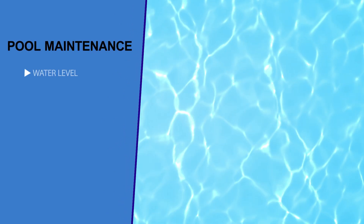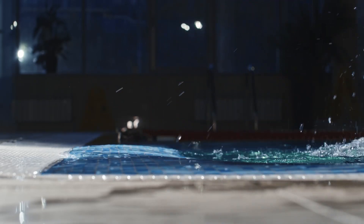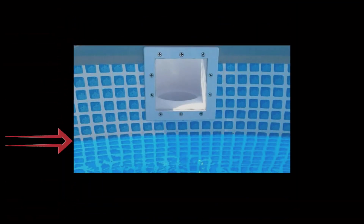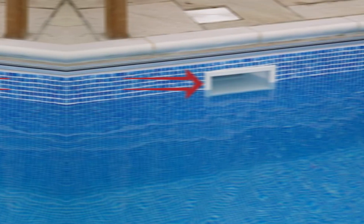Number one: checking the water level. Not every pool owner may realize the importance of your water level. The water level can literally make or break your pool. Too low and your filter might get damaged. Too high and it will run inefficiently. The correct water level is around the middle of your skimmer.